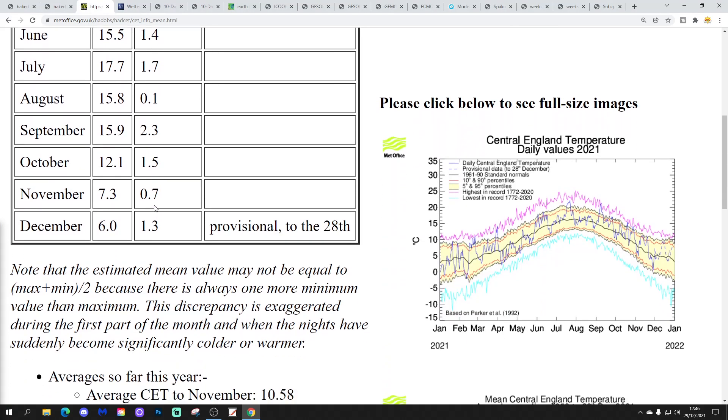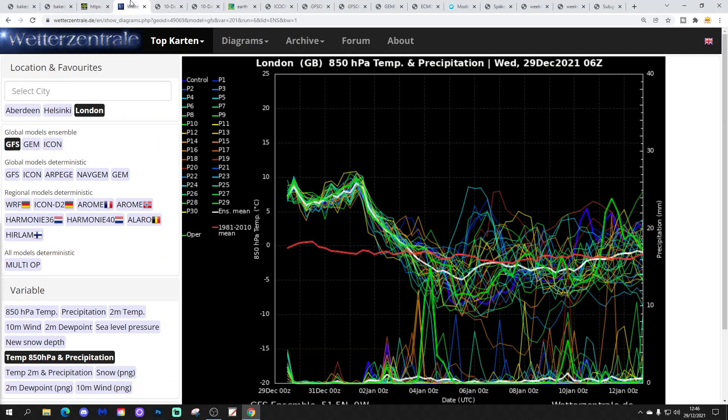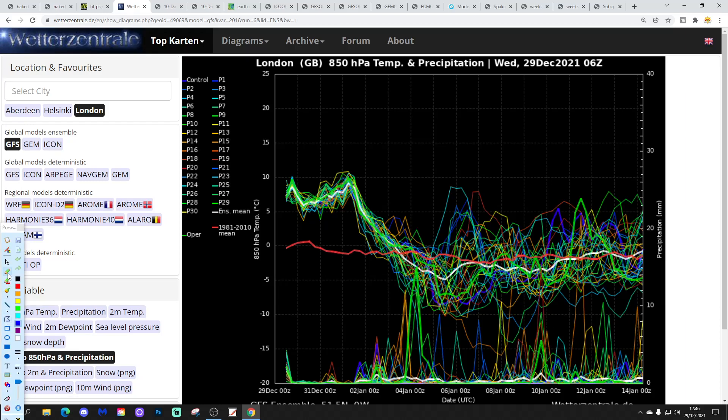Let's have a quick look at CET — that's on the rise now, I've been predicting this over the past few days. The Central England Temperature is currently standing at 6.0°C, an anomaly of 1.3 degrees above average, provisional to the 28th of December. That's going to finish up probably somewhere around 6.5. It's going to be a really warm, record-breaking warm New Year.